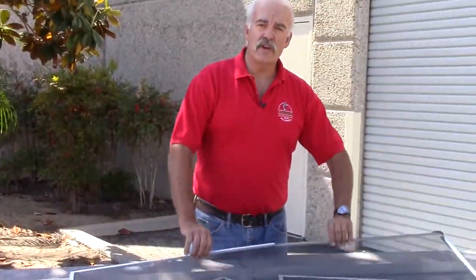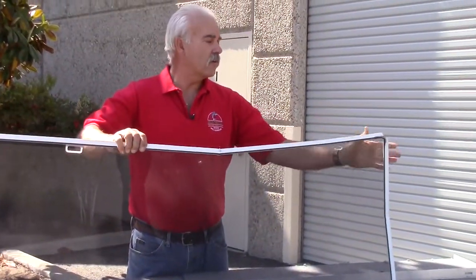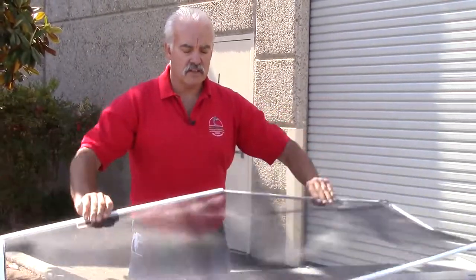Another area of expertise I have is I produce user-friendly window screens. If you have a situation like this where the screen is bent in the middle or you have a broken corner, chances are somebody broke it as they were trying to either insert it or remove it from the window frame. The way I remedy that is I make a brand new window screen and I tailor it to the exact dimensions of the window frame, so you can insert it and remove it without ever worrying about destroying it again.